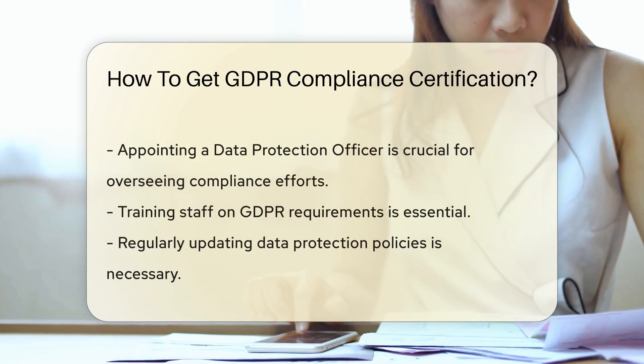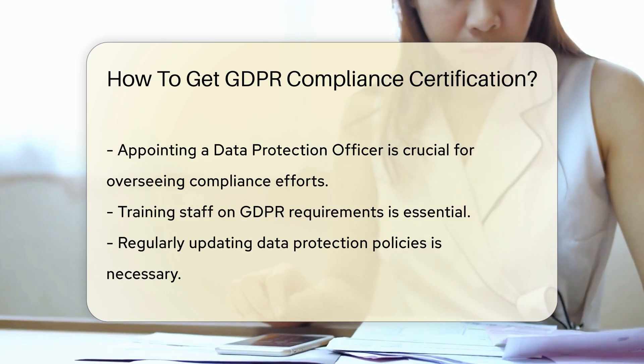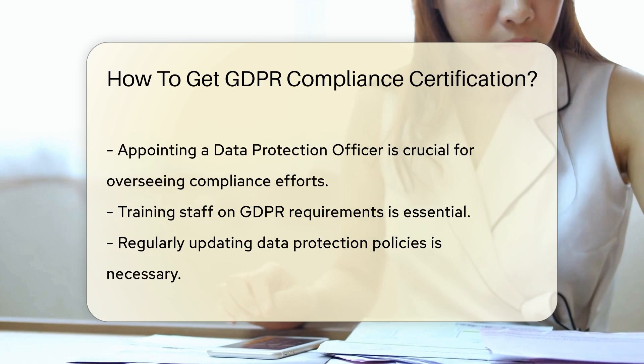One way to demonstrate compliance is through conducting internal audits to assess data handling practices. Another crucial step is appointing a data protection officer to oversee compliance efforts.